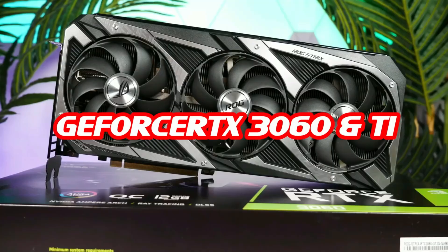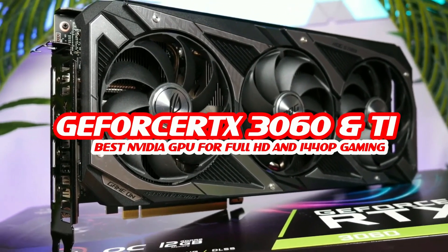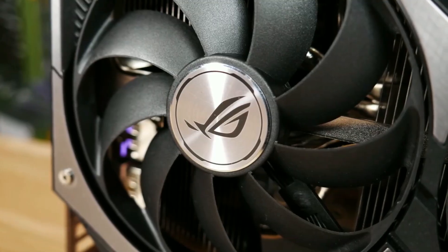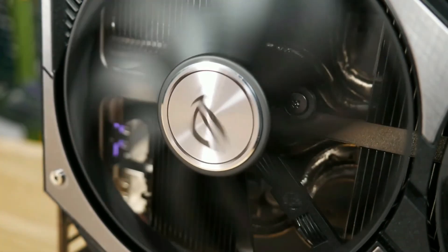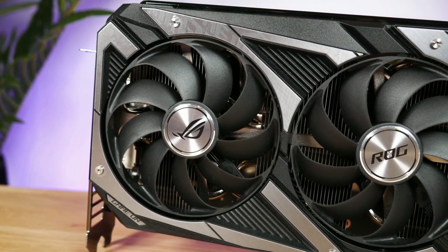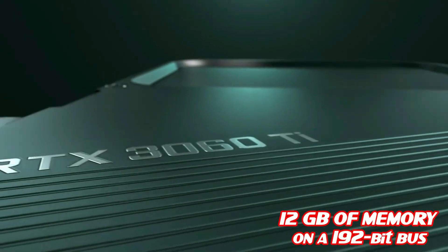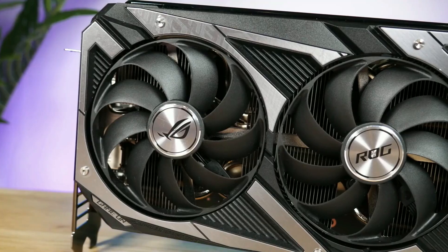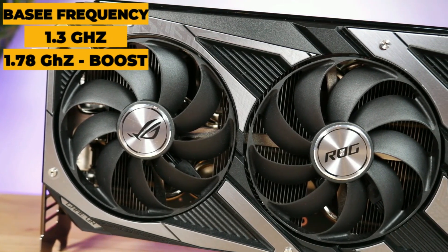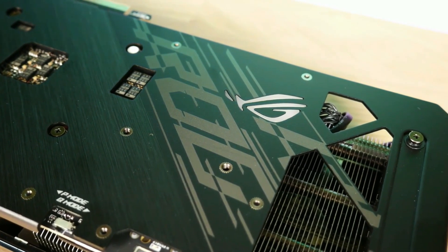Next up, the NVIDIA GeForce RTX 3060 and 3060 Ti — our picks for the best NVIDIA graphics card for Full HD and 1440p gaming. Even at a lower price, you shouldn't underestimate these GPUs as they offer a lot of power, performing excellently at 1440p and perfectly at 1080p. The RTX 3060 has 3,584 CUDA cores, 12 gigabytes of memory on a 192-bit bus, a base frequency of 1.32 GHz boosting up to 1.78 GHz, and a TDP of only 170 watts.